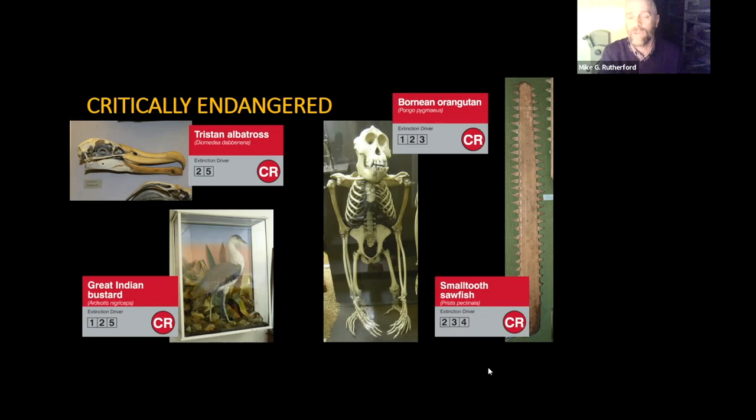We've also got the Bornean orangutan skeleton in the main museum — it's around the back of the primates case, in an area that almost looks like you shouldn't go, so do seek it out. And then we've got the small-toothed sawfish. Sawfish are a very endangered group of fish; the rostrum has long been a popular collector's item, but that combined with overfishing, pollution in their spawning areas, and climate change have all resulted in major problems.